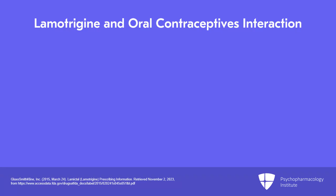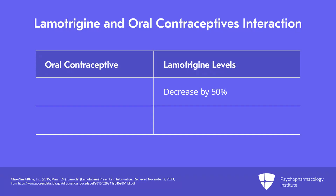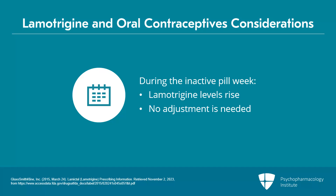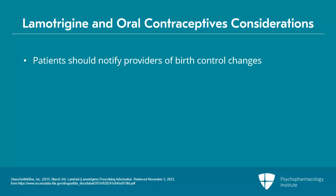Very importantly, estrogen increases lamotrigine clearance. Levels typically decrease by 50% within one week of starting an oral contraceptive and can increase two-fold when oral contraception is stopped. During the inactive pill week, lamotrigine levels will rise, though generally no adjustment is needed during those inactive pill weeks. It's really important for patients to let their psychiatrist know when they are starting, stopping, or changing birth control, and important to have this conversation upfront.